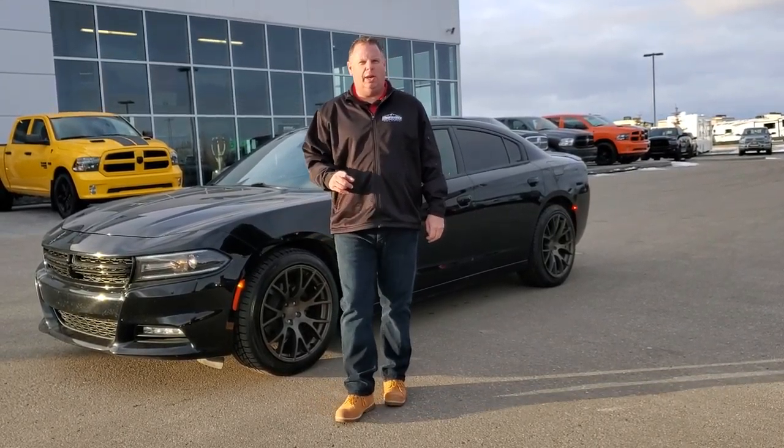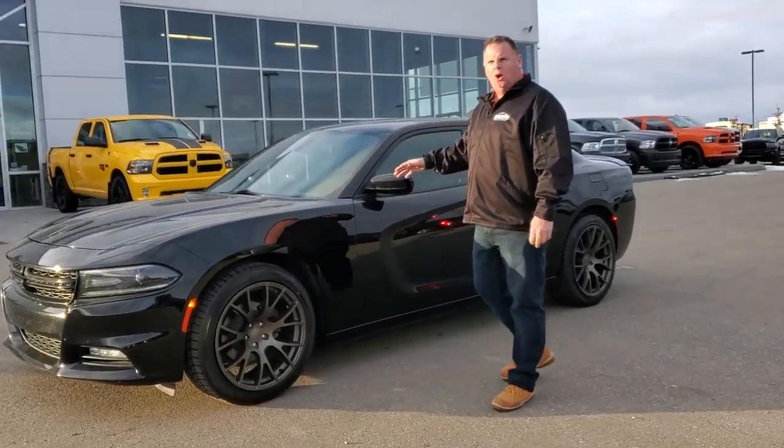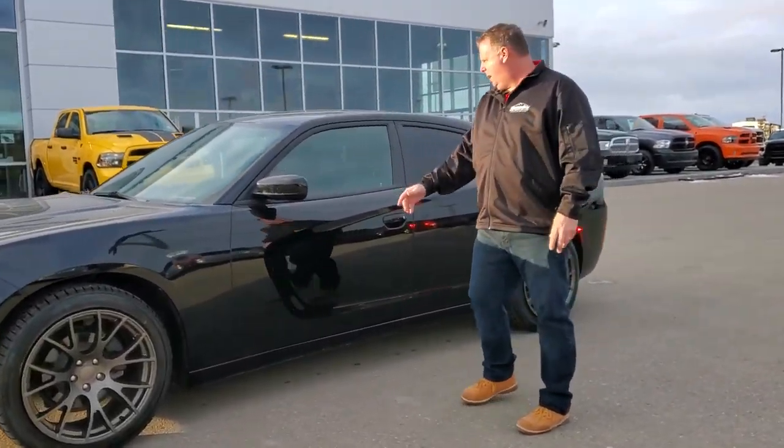It's Jesse at Mountain View Dodge. I've got a great car for you. 2017 Dodge Charger, all blacked out, anodized rims.